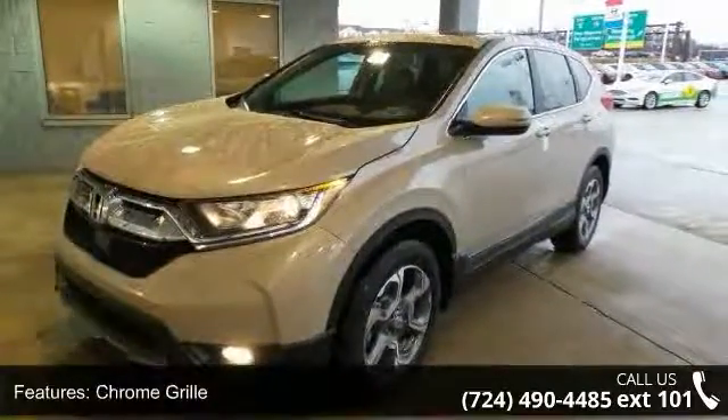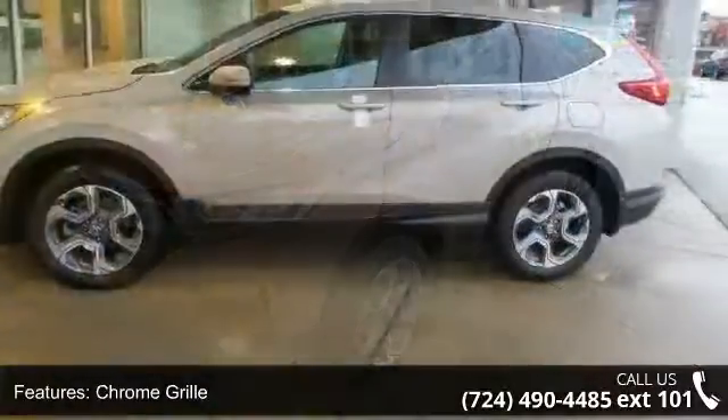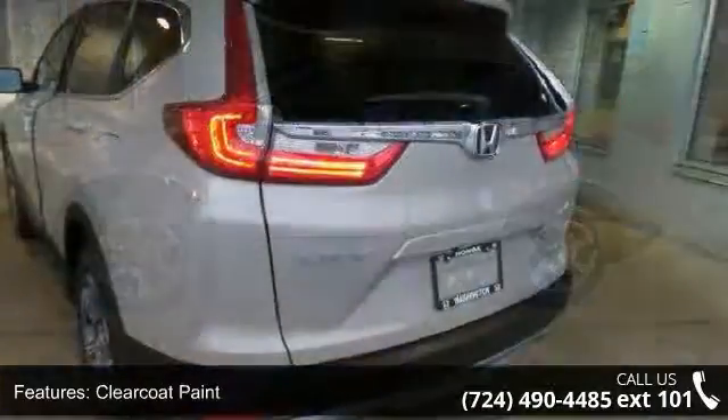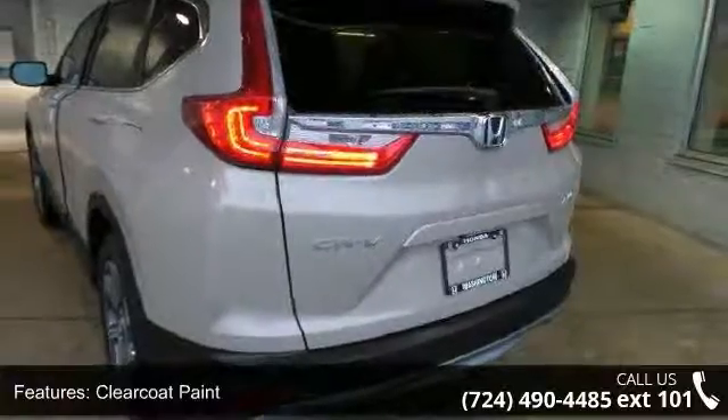Additional features include clear coat paint, deep tinted glass, front fog lamps, fully galvanized steel panels, and LED brake lights. Low mileage is an important factor in your purchase, and this vehicle delivers a low odometer reading.